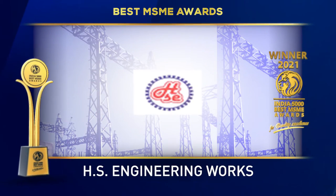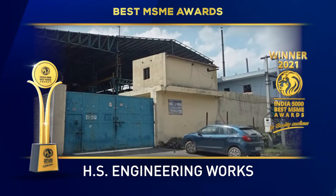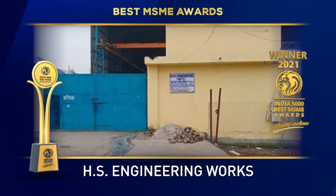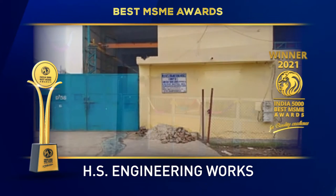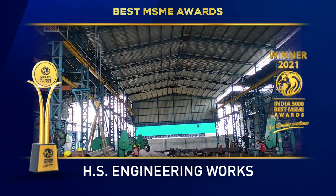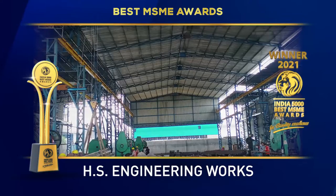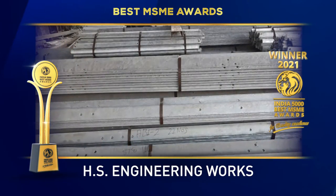HS Engineering Works is one of the leading manufacturers and suppliers in the power sector. They provide products for power sector transmission, distribution, and substations of Power Grid Corporation of India Limited. Their product range comprises MS galvanized lattice steel structure, MS grating panel, galvanized fence post, fence fabric panel, cable tray, painted grating, etc.